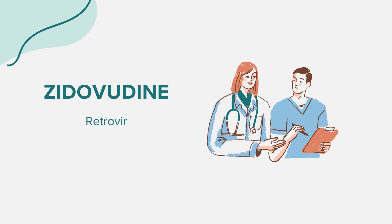Proper dosage is essential for the effectiveness of zidovudine. Always follow your doctor's recommendations. The dosage is based on your medical condition and response to treatment. For adults, the usual dose is 600 mg daily, divided into smaller doses. For children, the dose is based on weight. It's crucial never to alter your dosage without consulting your healthcare provider.